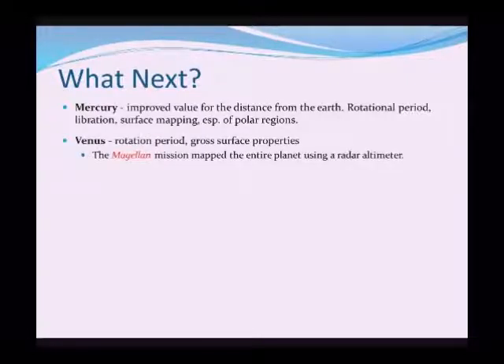After Mercury came more detailed study of Venus — again the rotation period and the larger surface properties. Because Venus is covered by a very thick, dense atmosphere which means we can't see through it, so even if we sent a spacecraft around it we still wouldn't see the surface detail. So the Magellan probe was sent and mapped the entire planet using radar altimetry, and we now know the main outline of the surface heights and topography of Venus.